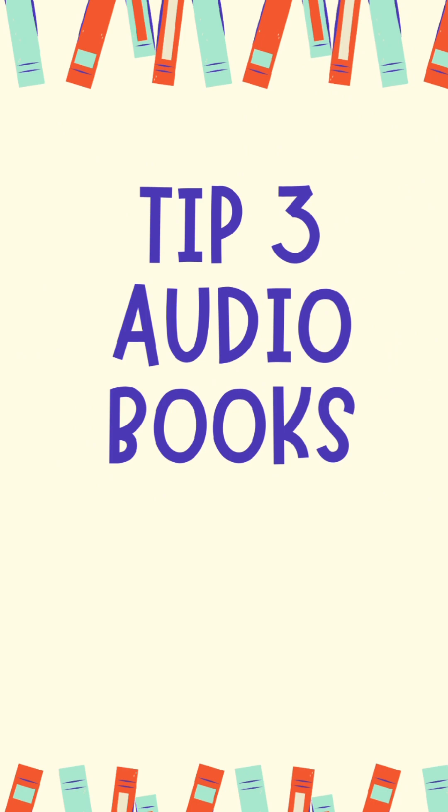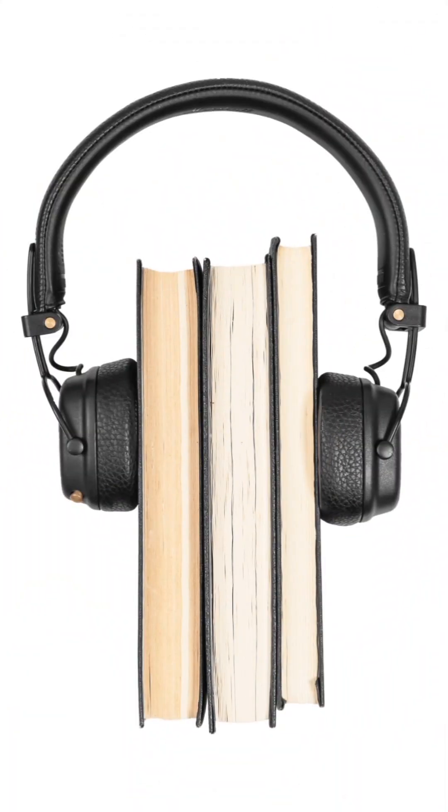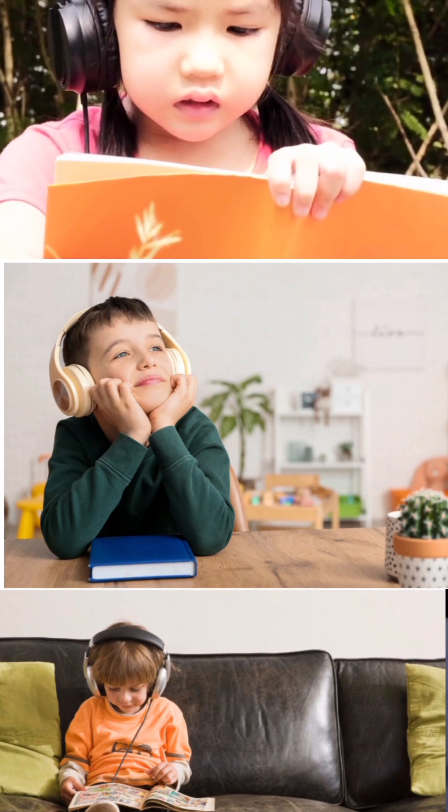My third suggestion is to get audiobooks. Sometimes children who are reluctant readers may find it easier to listen to stories rather than read them. Audiobooks are a fantastic solution — platforms like Audible offer a wide range of children's books narrated by captivating voices. Encourage your child to listen to audiobooks while following along with the physical book, as this combination really enhances their reading comprehension skills.